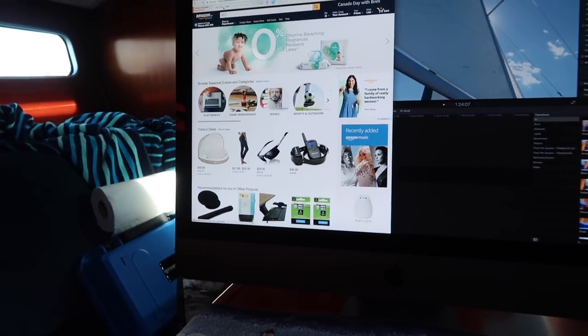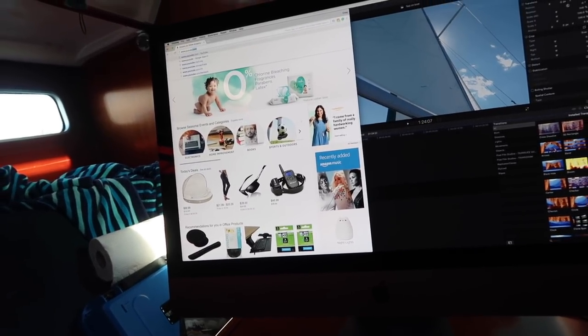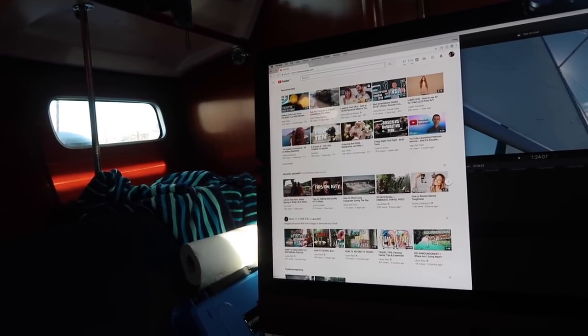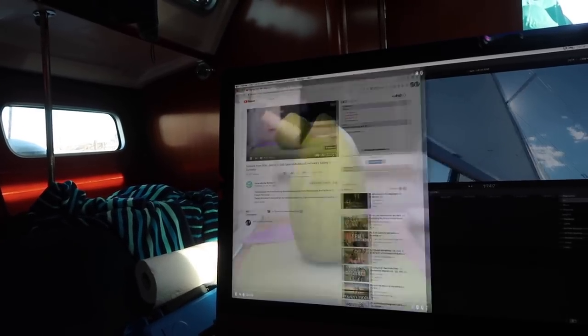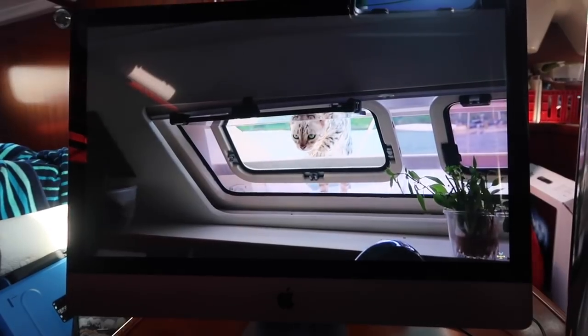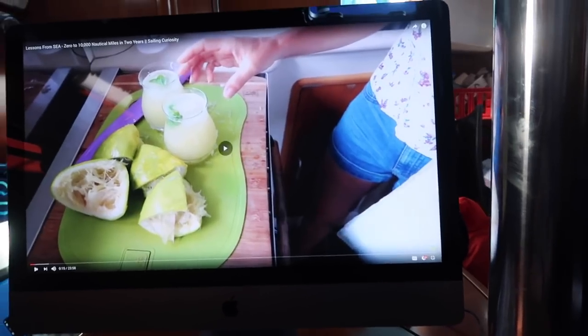I'm looking at Amazon on Wi-Fi on my computer. Let me just go to YouTube — I don't know how fast the internet is here, whether YouTube is going to be a problem — not because the computer can't handle it, but because the Wi-Fi might be a bit slow. Let's see — that is pretty impressive. It started right away and it's crystal clear, which means the Wi-Fi here at the marina is pretty fast. That means when I edit here I can upload to YouTube super fast. It's like I've got a home theater in my boat.